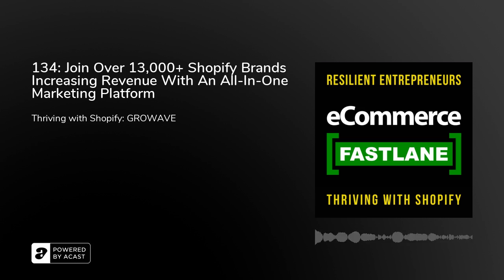In today's episode, my guest is Paulina, the marketer from GrowWave. They're an all-in-one marketing platform for Shopify brands that help them reach, engage, and convert their customers. Make sure you listen to the end of the episode because there is an exclusive listener-only bonus. Welcome to eCommerce Fastlane, Paulina.